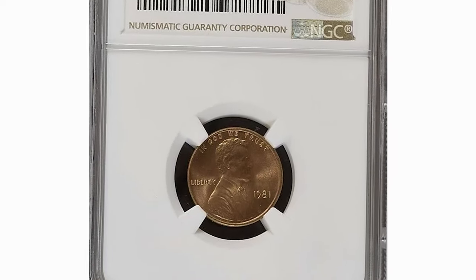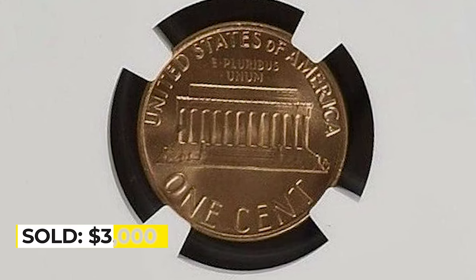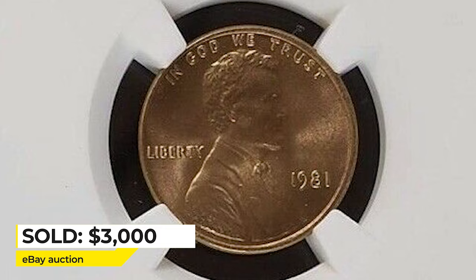The most valuable specimen so far is graded MS68 Red — a penny with a neat cartwheel effect and razor-sharp strike devoid of mentionable contact marks. It was sold for $3,000 in 2022 in an eBay auction.